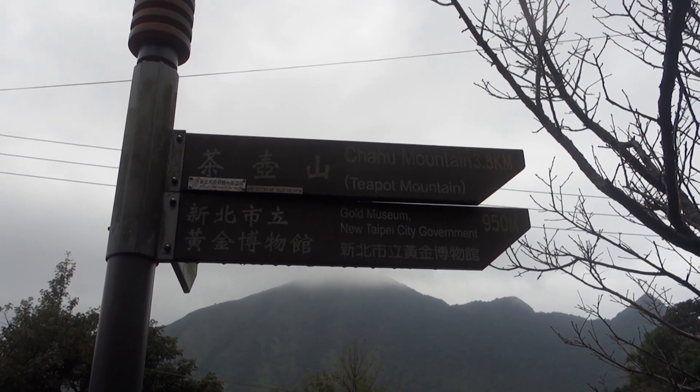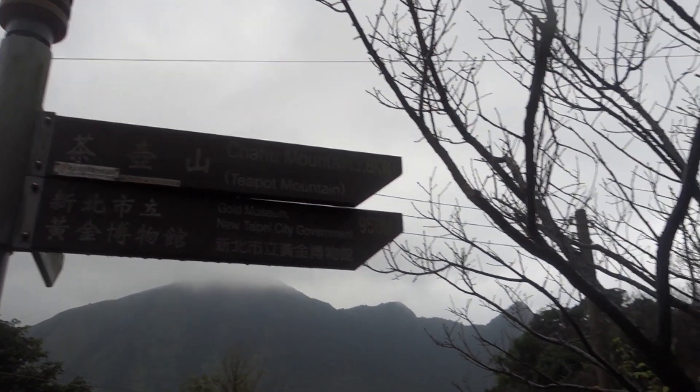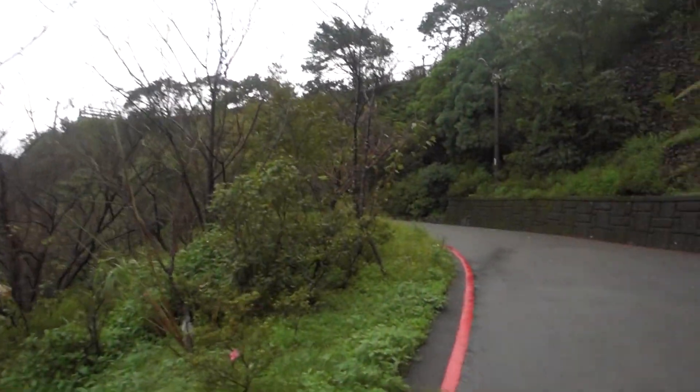Let's start the hike! 3.8 kilometers to Teapot Mountain. It's really cold and windy but hopefully I'll get warmer when we get into the hike. And even if this is just the start of the hike, the landscape is so beautiful — just look at the mountains. It's so cool. I think we're heading up there.